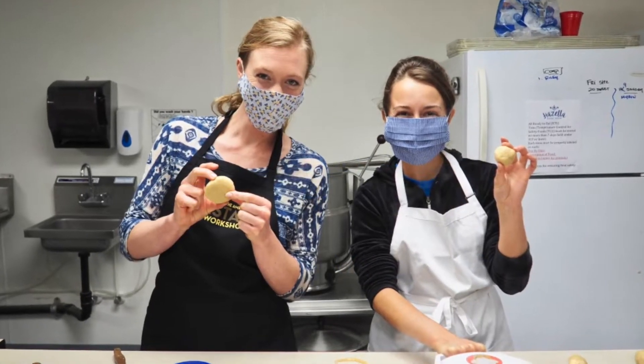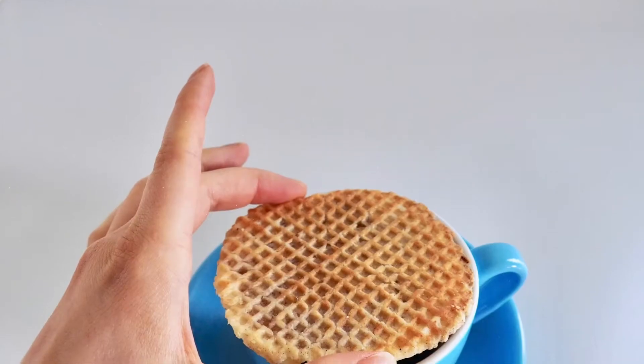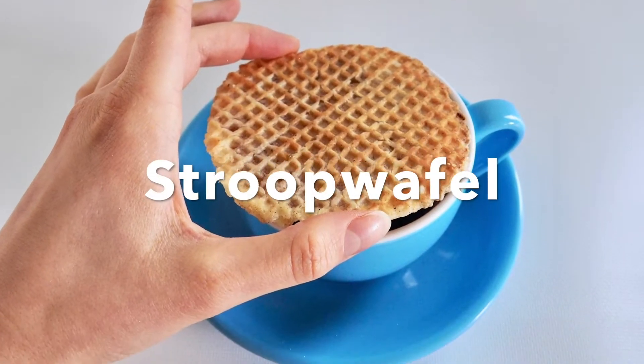Hey, it's Katherine from Hazella Bake Shop. Today I'm here with my sister-in-law, Leanna, who's going to tell you about the infamous Dutch cookie, the Stroopwaffle.